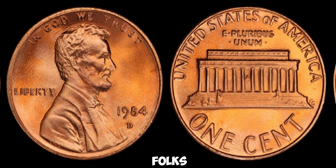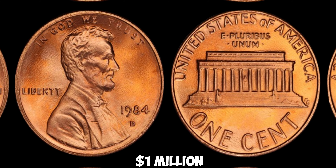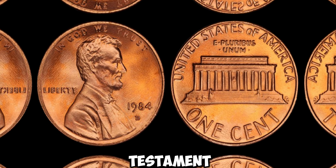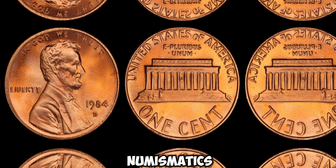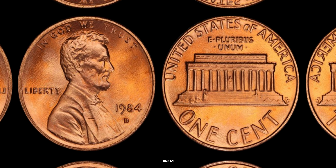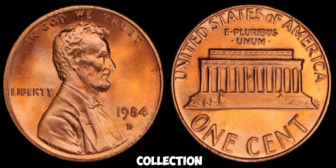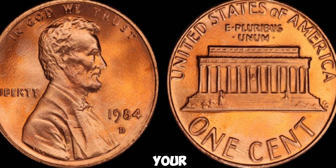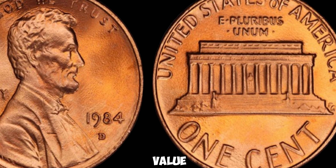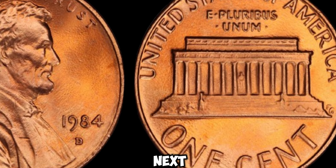Brace yourselves, folks — these rare coins have been known to fetch prices upwards of a million dollars at auctions. It's a testament to the fascinating world of numismatics and the thrill of discovering hidden treasures in everyday objects. So if you happen to stumble upon a 1984D Lincoln penny in your pocket change or inherited collection, don't overlook it. It could be your ticket to financial freedom. Thanks for tuning in, and until next time, happy hunting.